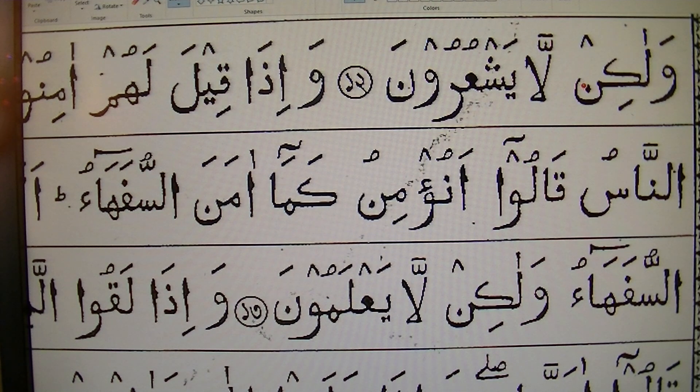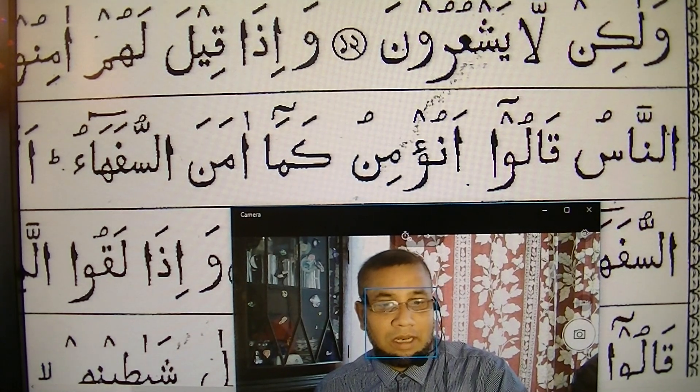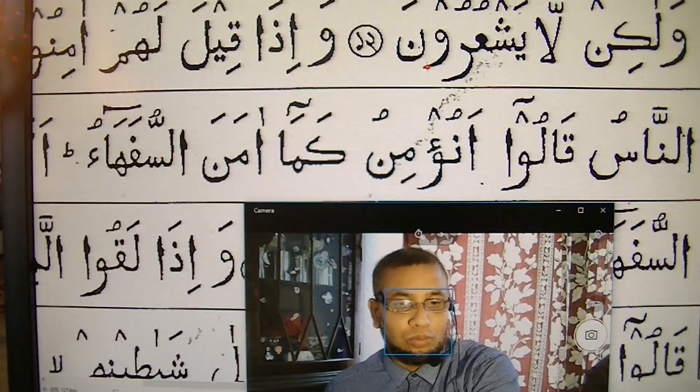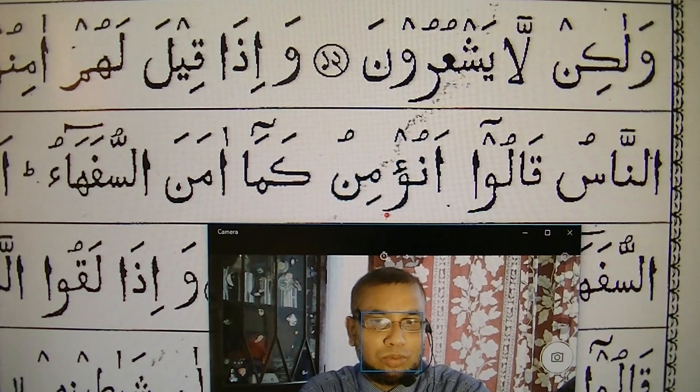Here is Kim, but Noon Sakin is following Lam, so we are not touching this Noon — we have to jump from Ki to the Lam. Kill one phonics sound and then Lam with alif long sound. Not Kim-La — say Kinn-La, Walakin-La, Walakin-La. Say: yash'urun, walakin la yash'urun.